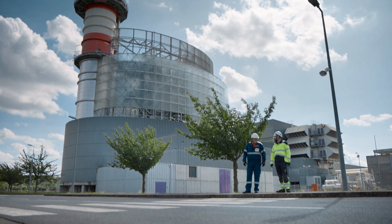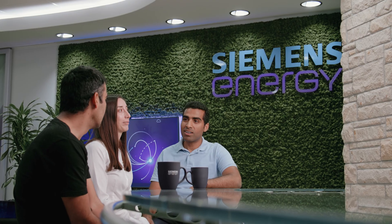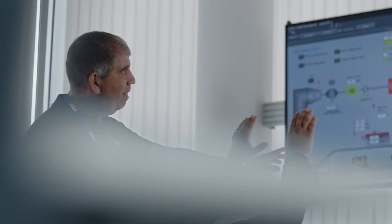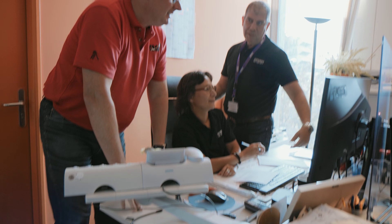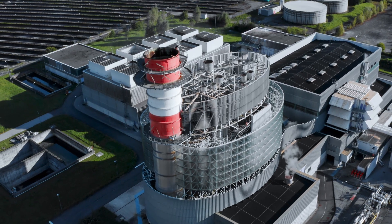It's very important to have support 365 days per year and not only from Monday to Friday. I am very happy with Siemens Energy. We have a very good OEM team here. We also have good support with the REC, and both are very important for the plant. It's a really good partnership.